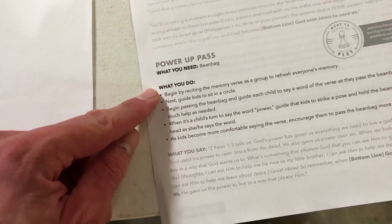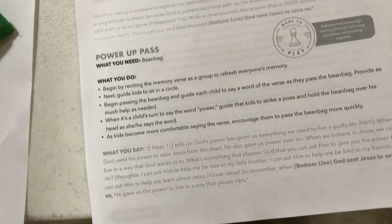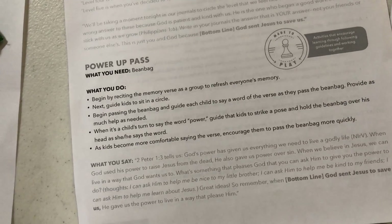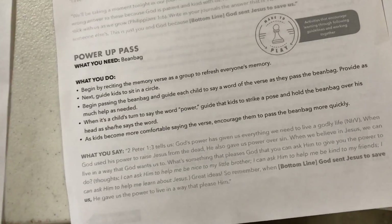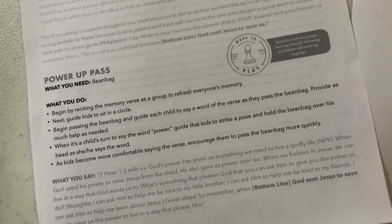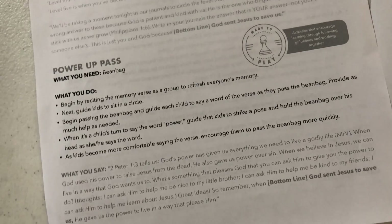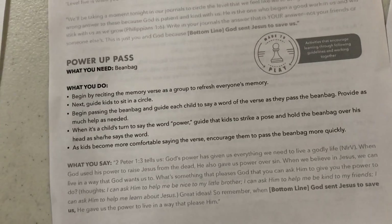The last activity is the same for either group — it's called Power Up Pass and it's a memory verse activity. Your group will get a beanbag, and you want to begin by reciting the memory verse as a group. Then have everyone sit in a circle — or you can stand — and begin passing the beanbag, guiding each child to say a word of the verse as they pass it. Provide as much help as needed, but try to encourage the kids to do it on their own.